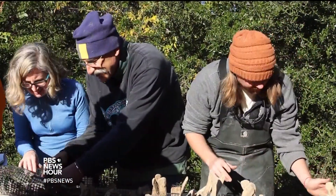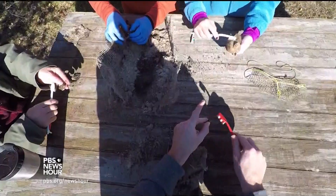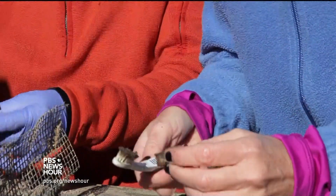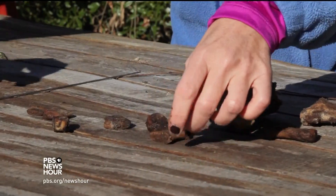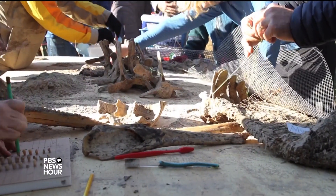Even though it is a graveyard, there is an overall feeling of optimism. If it weren't for stranded animals, we wouldn't know very much about them at all. The completed skeleton will take two years to assemble and will be on display at the North Carolina Aquarium at Jeanette's Pier in Nags Head in 2019.